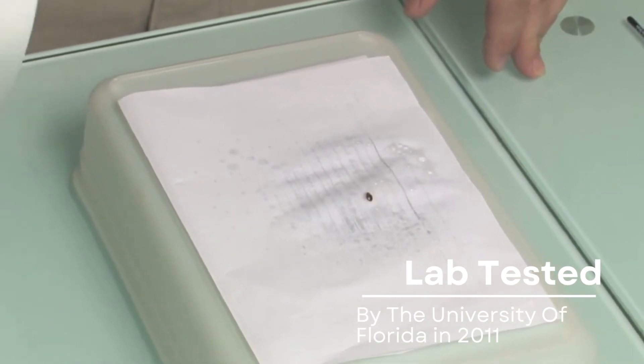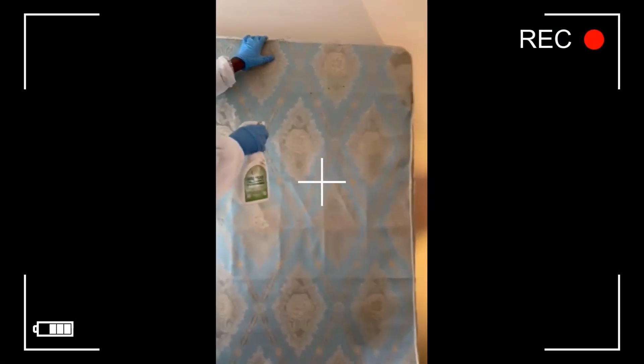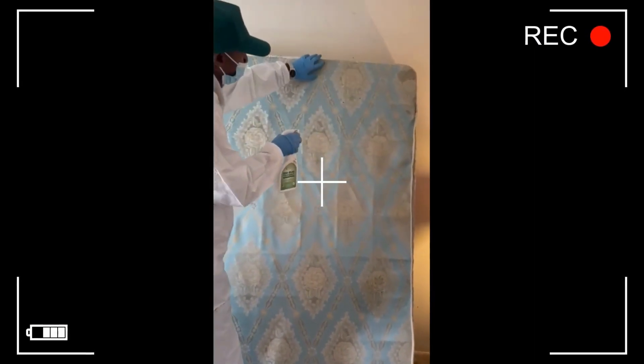Our bed bug spray burns through the bed bug's outer shell on contact. It's lab tested, trusted by professionals, and safe for DIY use.